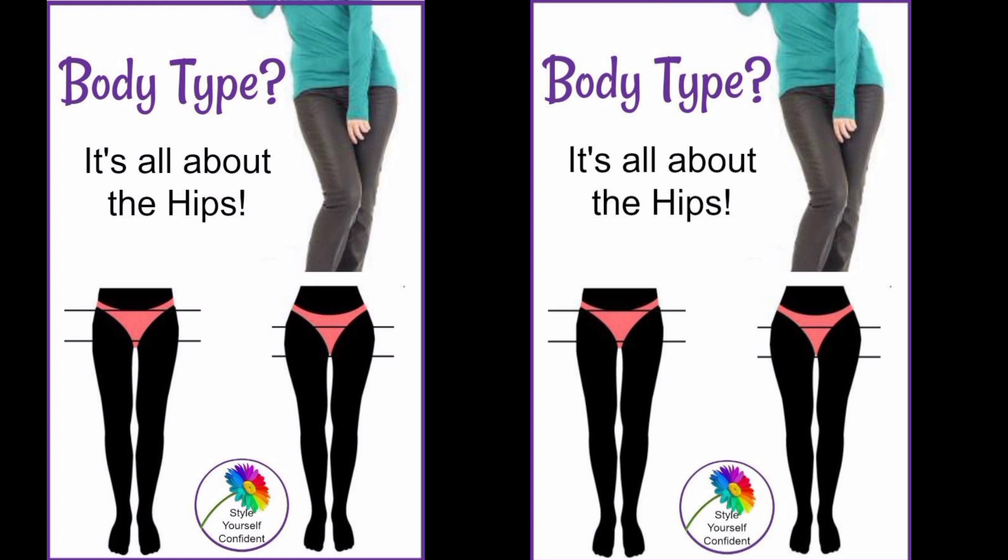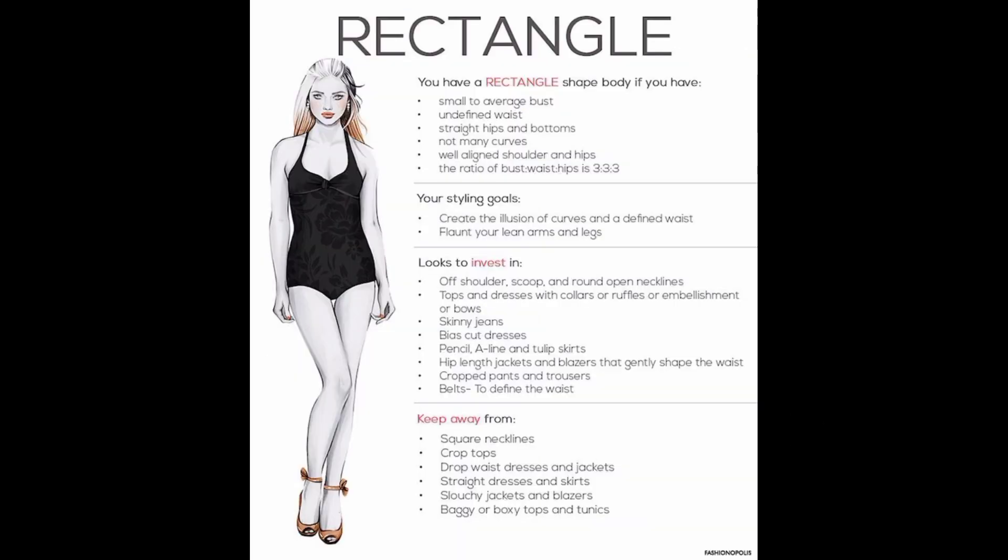The first body type is the rectangle body type. The rectangle body type is the most straightforward shape, often described as an athletic build, as women who identify with it have features of similar widths. Rectangle bodies are composed of a similar shoulder, bust, and hip width. If shorter women have a rectangle body type, it can result in them looking shorter and heavier than they actually are.